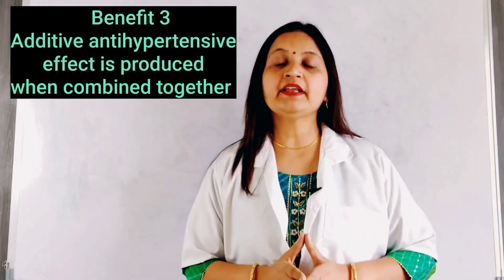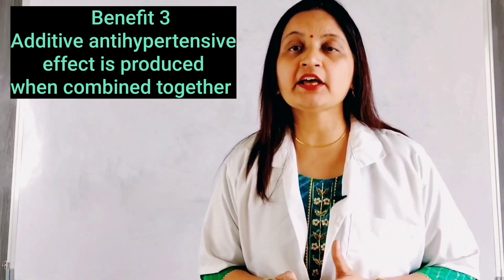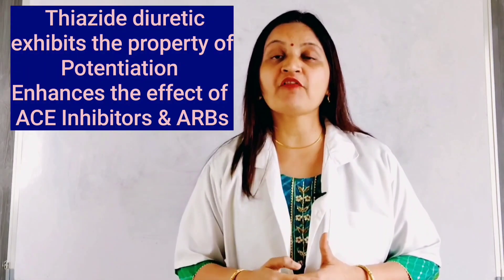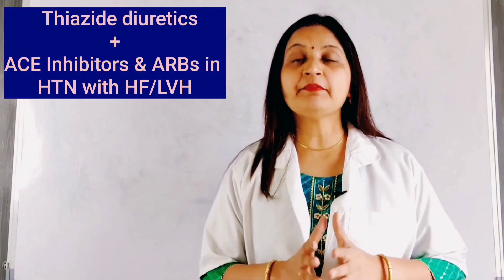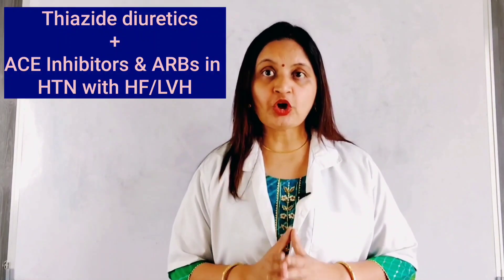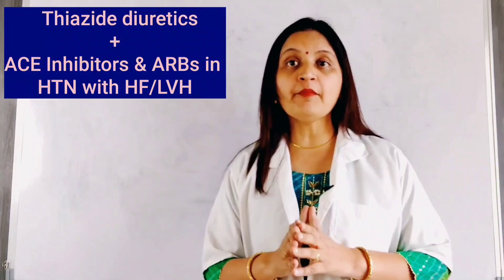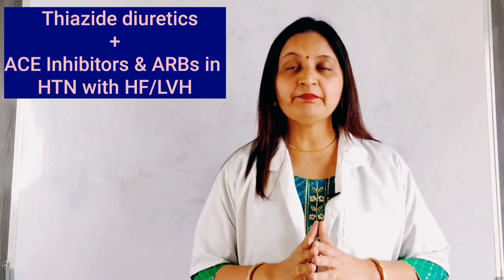The third benefit of combination therapy: antihypertensive effect can be increased when thiazide diuretic — a commonly used diuretic — is combined with ACE inhibitors or angiotensin receptor blockers. Thiazide diuretic is known to have a potentiating action; it potentiates the action of a second antihypertensive agent, increasing the efficacy of the regimen. ACE inhibitors and ARBs are very effective for congestive heart failure and left ventricular hypertrophy, and the potentiating action of thiazide diuretics enhances their efficacy. Therefore, a combination of thiazide diuretics with ACE inhibitors and ARBs is preferred in the management of hypertension.